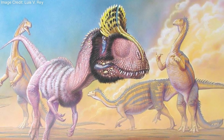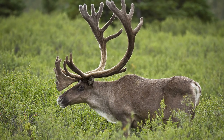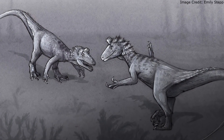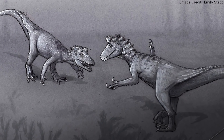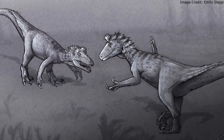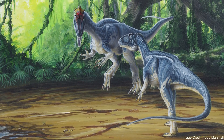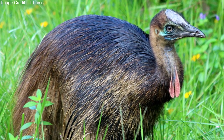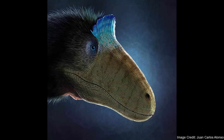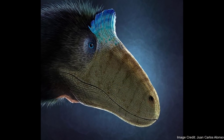As for what Elvisaurus's crest was used for, like the strange structures in many modern species, it was likely used for display. Healthier individuals would have been able to grow larger crests, allowing them to better attract potential mates and to scare off rivals without bloodshed. The crest may have been even larger and more eye-catching than in the immature holotype, as the display features of sub-adults are generally less developed than in full adults. Likewise, the crests of living Cryolophosaurus were likely much more colorful and vibrant.